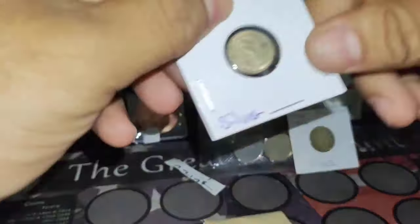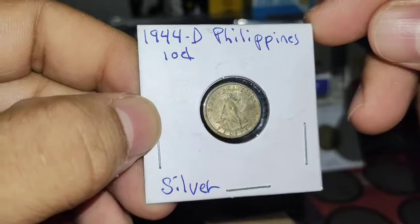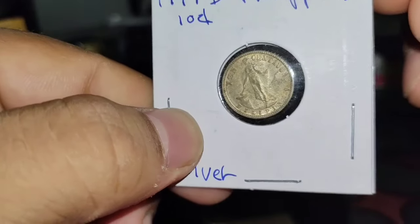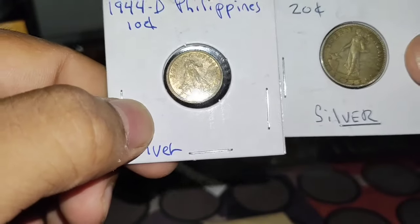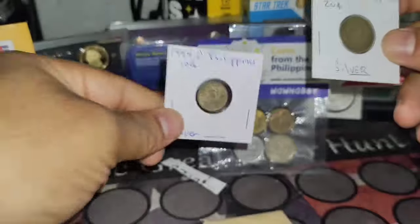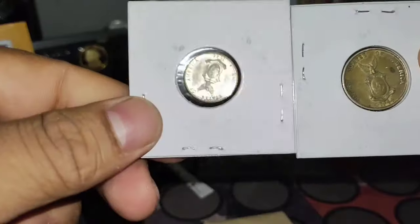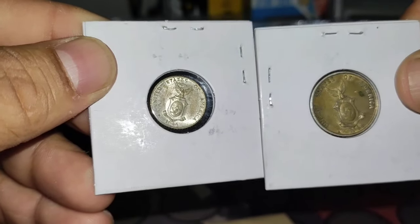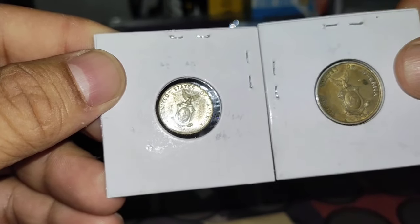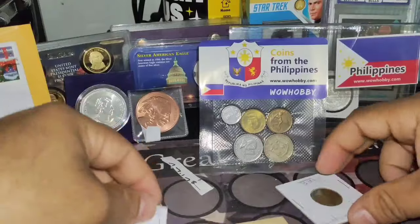We have another one here — this is a 1944-D Philippine coin. This is also silver. It's pretty small but it says '10 centavo.' So we have a 20-centavo and a 10-centavo — both made from the US mint. It's a beautiful country, you've got to visit the Philippines. Everybody there is friendly and nice.